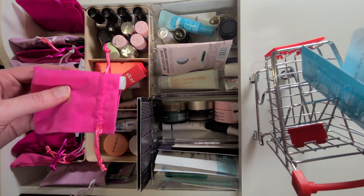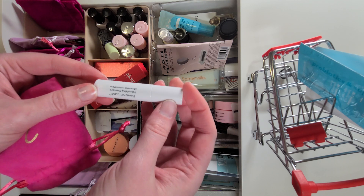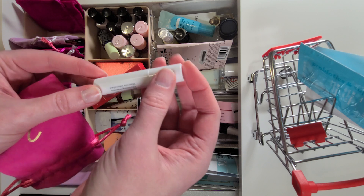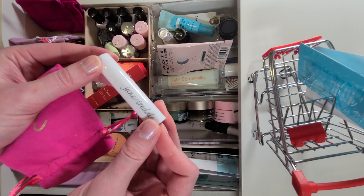Then we have our first mascara of the year, and this is Jane Ardell's Beyond Lash Volumizing Mascara. I'm excited to try this because I've never tried anything from this brand.